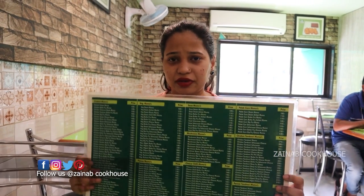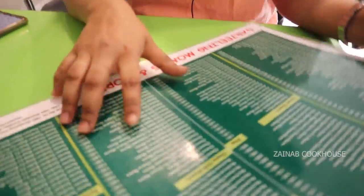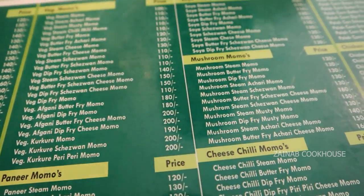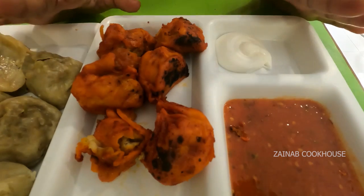Here is the menu of Darjeeling Momos. I have seen the menu — it's vast, around 45 to 50 categories of different types of momos. The first one is chicken momo, then veg, then soya, and paneer cheese chili momo. I am going to order mushroom steam momo and chicken tandoori momo.